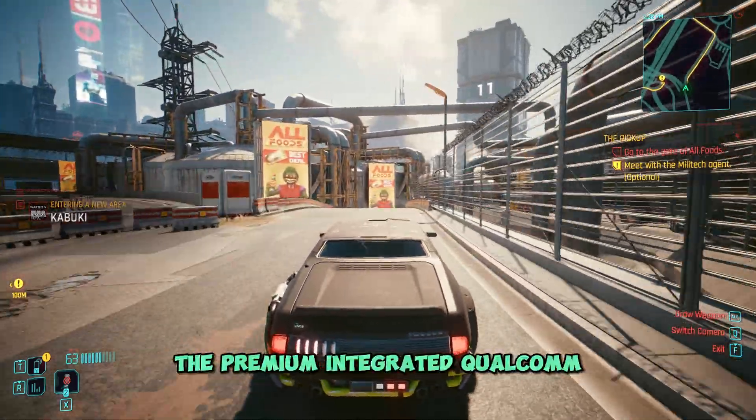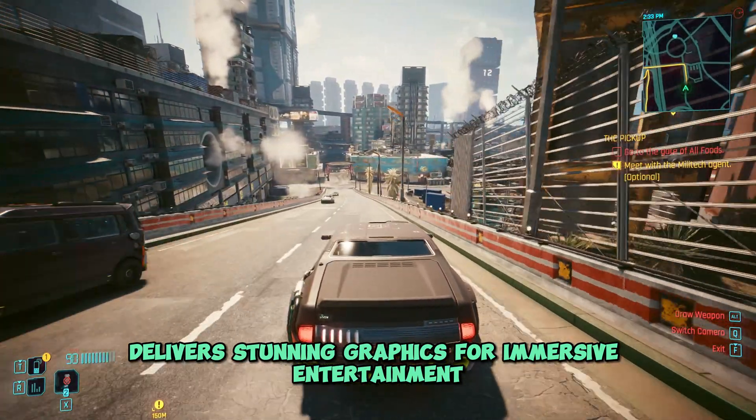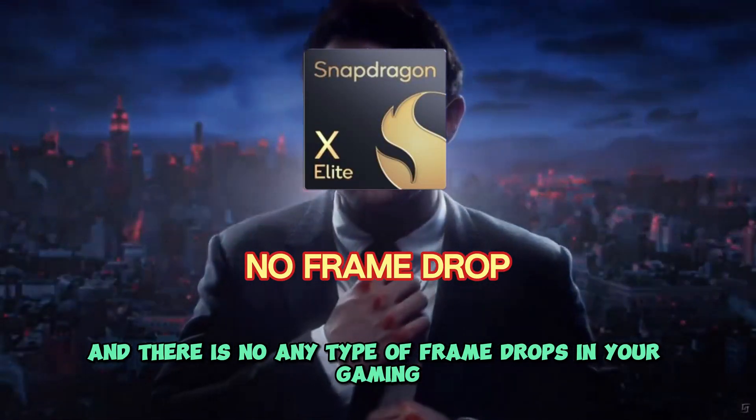The premium integrated Qualcomm Adreno GPU delivers stunning graphics for immersive entertainment, with no frame drops in your gaming.